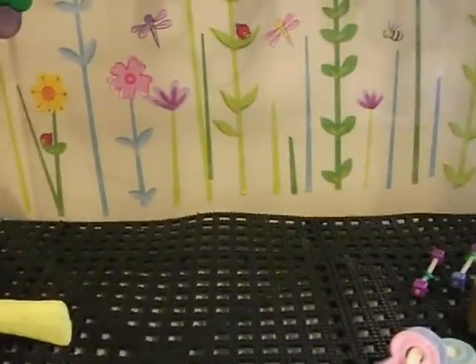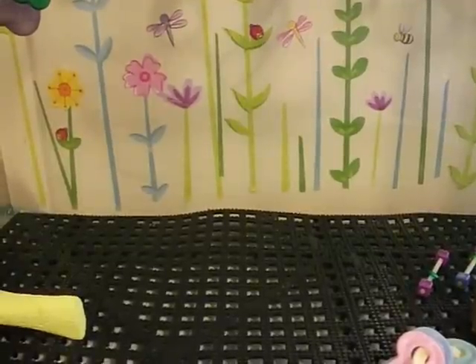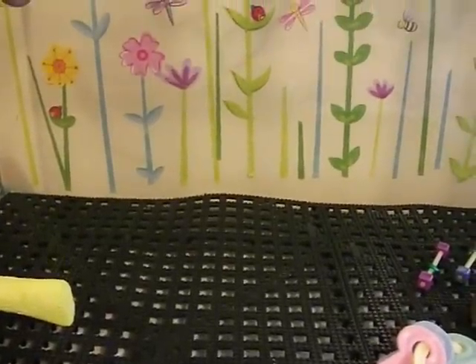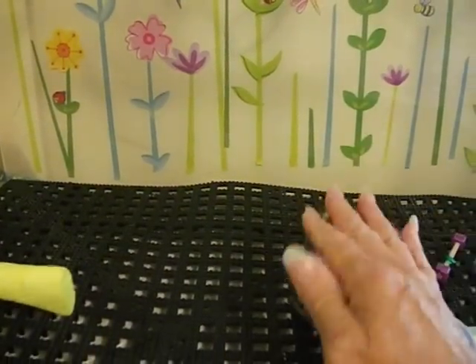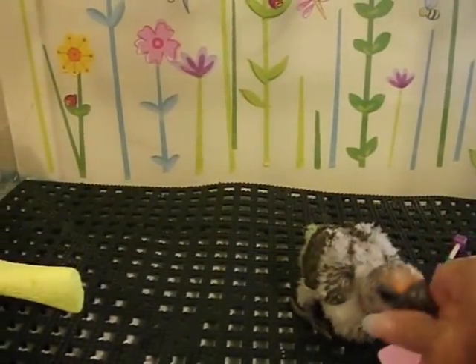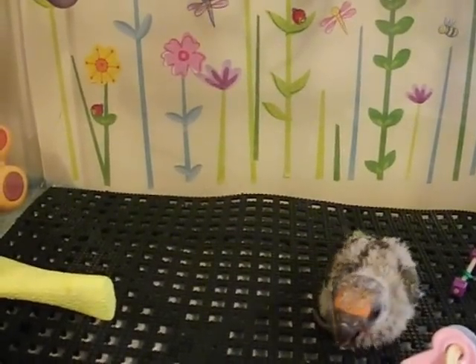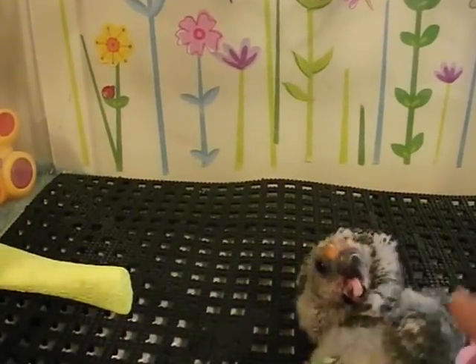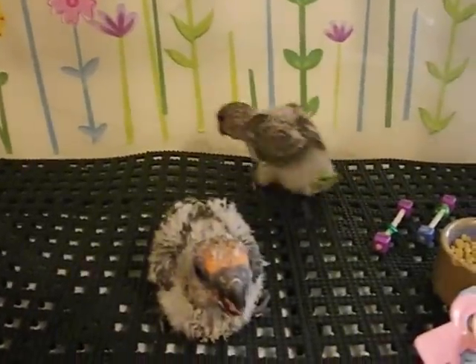Okay, here we go. We're going to put the babies in this playpen. This is the unheated playpen. I had to take the little stuffed animals out because they hide behind them. Anyway, that's one that we believe is a little boy. Pretty soon we'll be able to have them sexed.